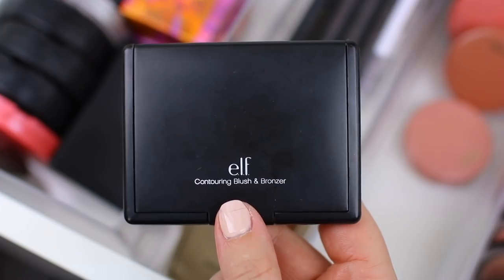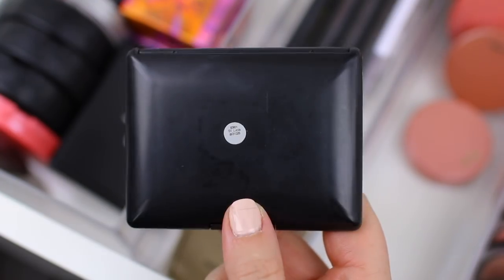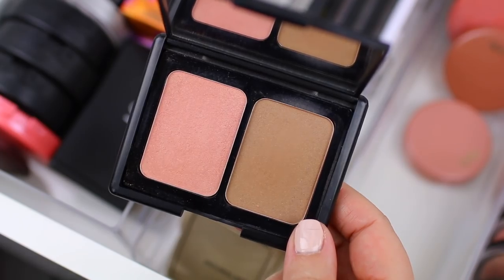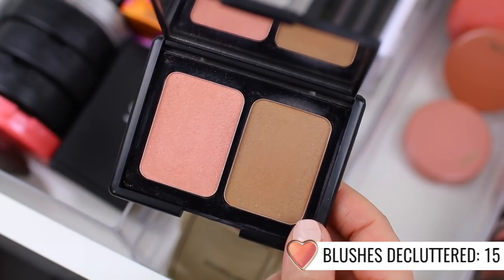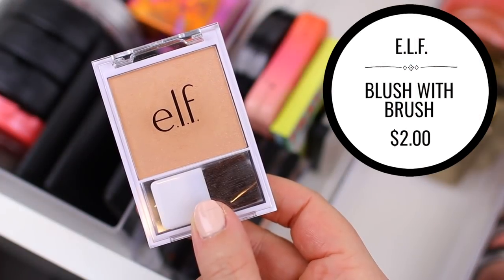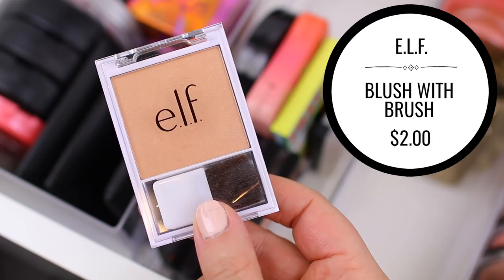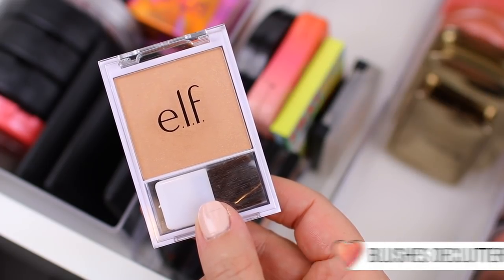This one is the Contouring Blush and Bronzer in Saint Lucia. This one is more of a wearable blush bronzer duo for me. I feel like I have gotten the most use out of this one, but I'm not going to keep it. I have other e.l.f. blushes and other bronzers that I like better than this one, so I think I'm going to go ahead and declutter this one as well. I also have this e.l.f. blush in the shade Glow. I think it's a really pretty blush, but I don't wear it ever — I literally never reach for it, so I need to declutter this one.